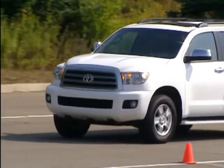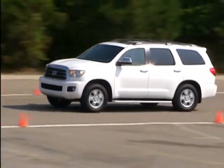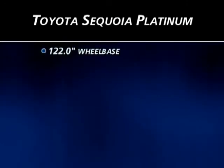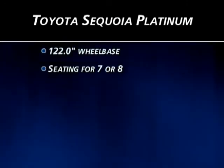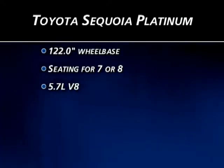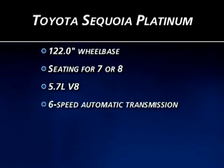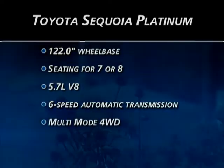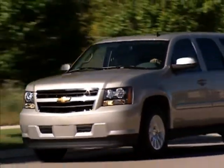The Sequoia Platinum was introduced in the late 2008 model year and is expected to receive only minor changes for 2009. It rides on a 122-inch wheelbase and offers seating configurations for seven or eight passengers. The only powertrain is a 5.7-liter V8 mated to a six-speed automatic transmission and multi-mode four-wheel drive system. In addition to providing key product comparisons for the two vehicles, we'll also use this icon to highlight Tahoe Hybrid advantages over the Sequoia.